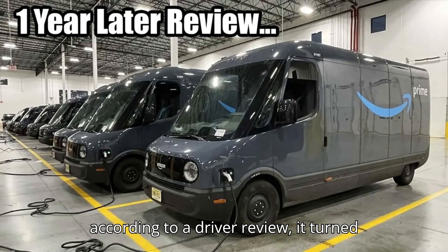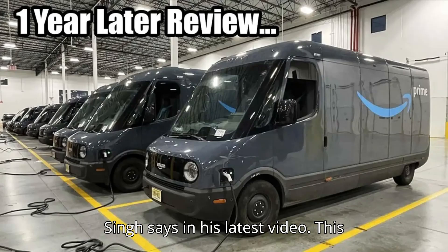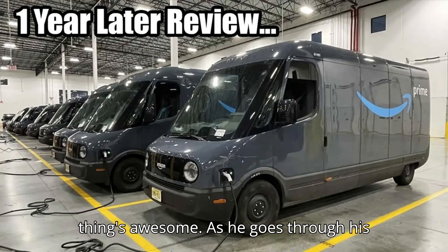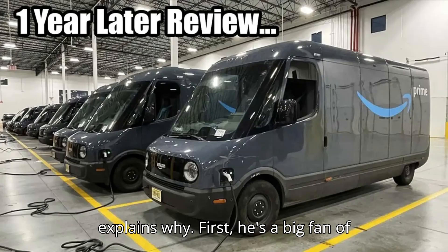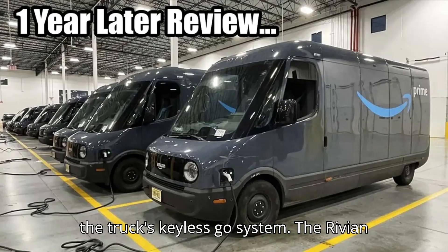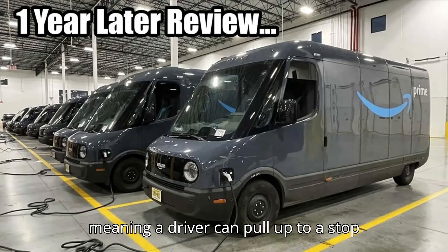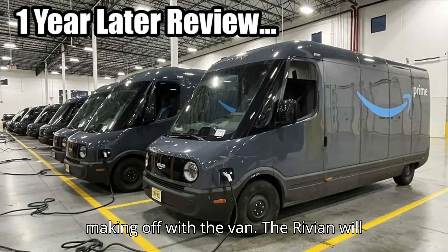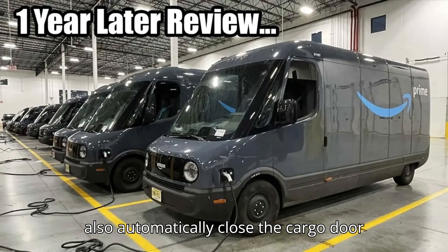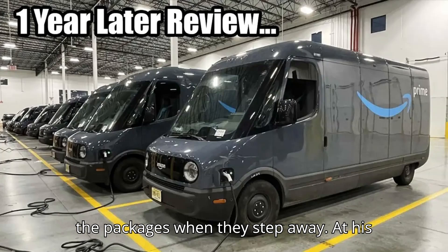But according to a driver review, it turned out great. "I want to give you my honest opinion," YouTuber and Amazon driver Chris Singh says in his latest video. "This thing's awesome." As he goes through his day's delivery route, with about 160 stops and hundreds of packages, he explains why. First, he's a big fan of the truck's keyless-go system. The Rivian EDV allows you to drive whenever the key fob is detected near the steering wheel, meaning a driver can pull up to a stop and walk away with the key in their pocket without worrying about someone making off with the van. The Rivian will also automatically close the cargo door when the fob gets far away, meaning they don't have to worry about anyone heisting the packages when they step away.